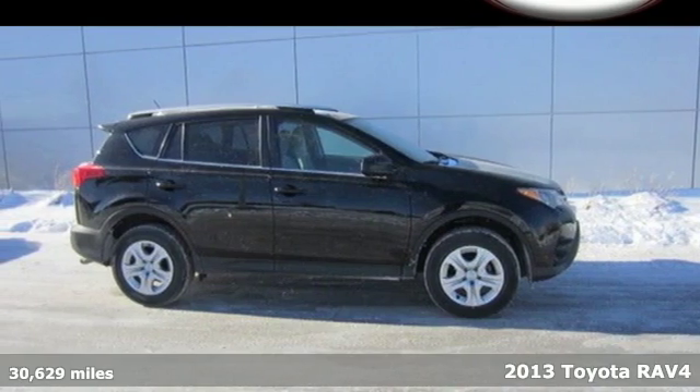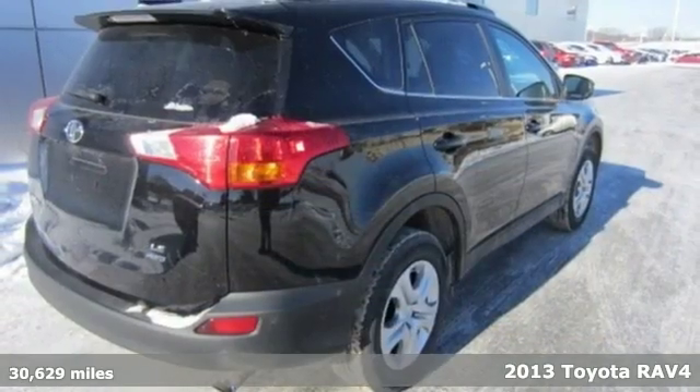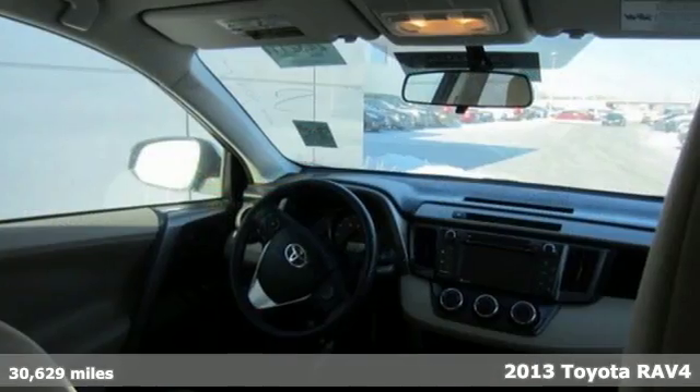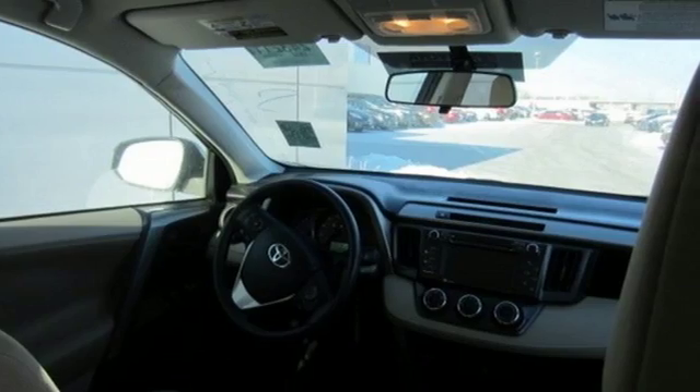It's a 2013 Toyota RAV4. This compact SUV is a very convenient family vehicle, it's fuel efficient, and has plenty of room for both people and cargo.